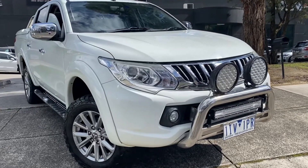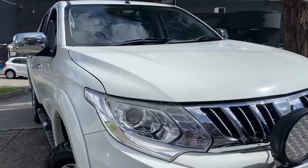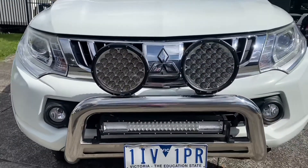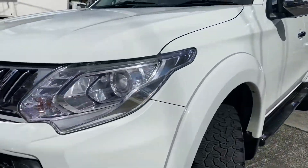Hi folks, welcome to Dealership Direct. It's Andrew here again with another beautiful Triton. This is a full XSEDE with a factory fitted hard lid, push button start, lots of expensive options and we're going to take you right around the vehicle and show you all the quality all the way through.